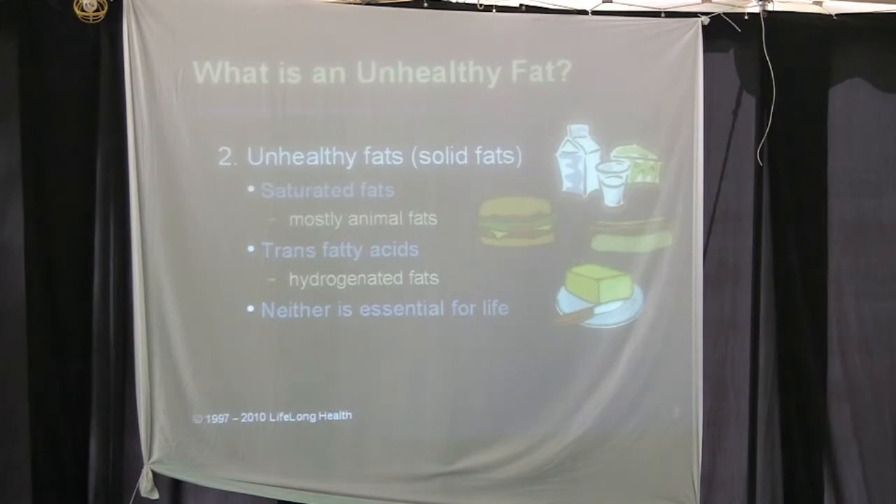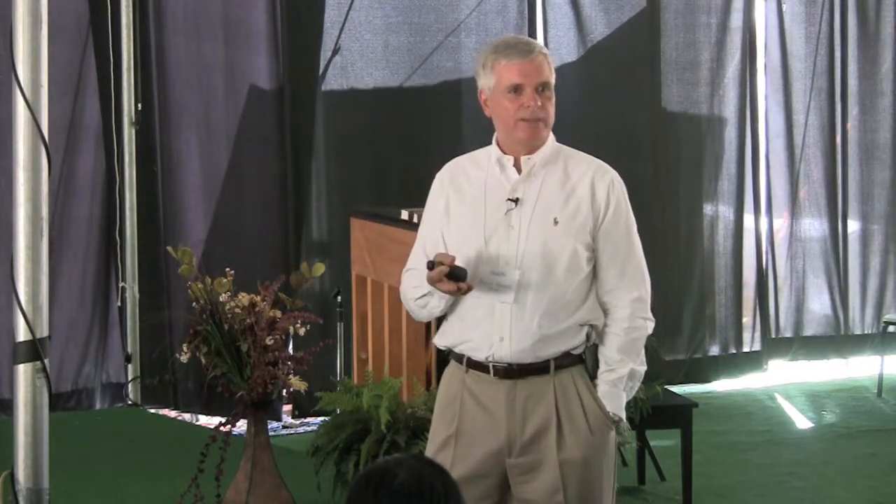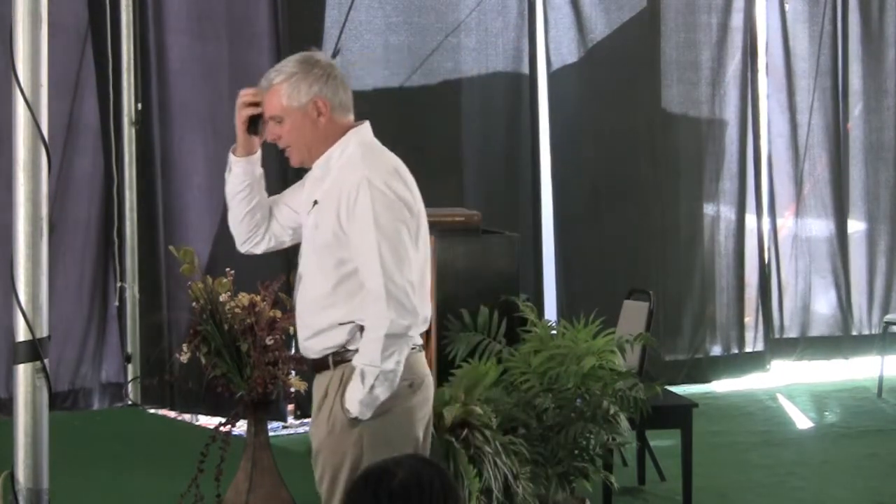One of the biggest objections people have to eating healthy is that it costs too much. In a recent NPR study, people said it was easier to do their income taxes than to cook healthy. There was also a recent study claiming it is now cheaper to eat at a fast food restaurant than to cook at home.